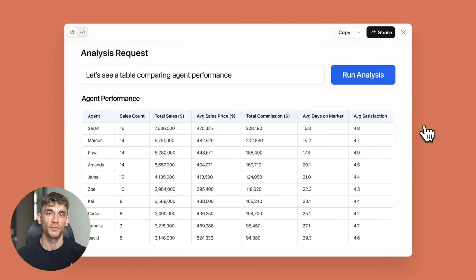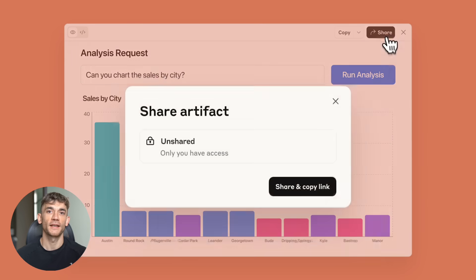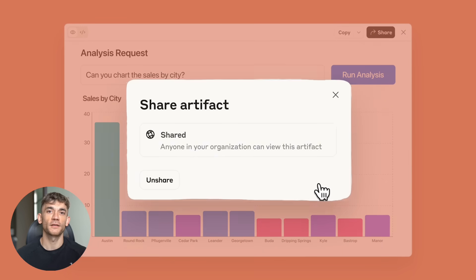So I decided to put this new update through the ultimate test — eight different prompts, eight different challenges from simple games to complex 3D dashboards. And what happened next will shock you.